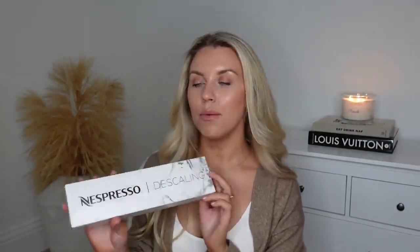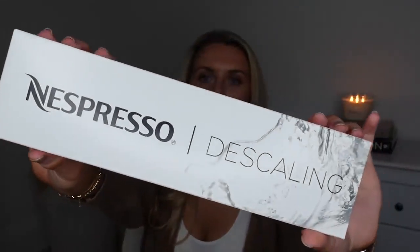Whilst we're on the topic of coffee, I picked up one of these from Nespresso — it's one of the descalers. They come in a kit of two, which you're meant to use every couple of months. This one was £12 for the set of two.